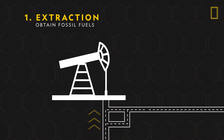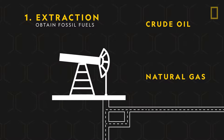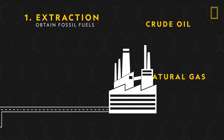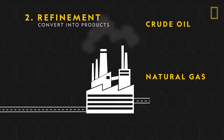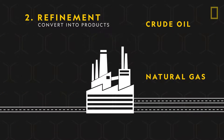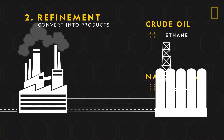The first step in the production of plastic is the extraction of crude oil and natural gas from the ground. From there, the fossil fuels are sent to refineries where they are converted into several products, including the building blocks of plastic: ethane from crude oil and propane from natural gas.